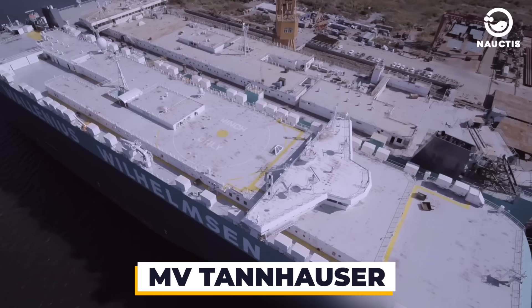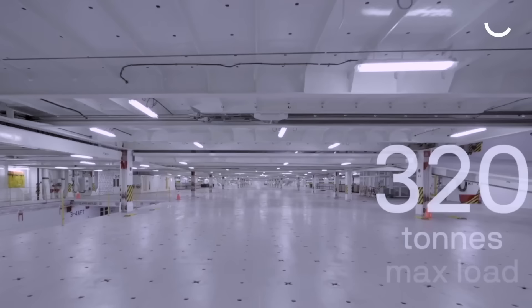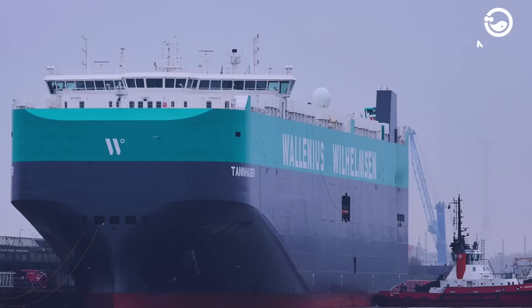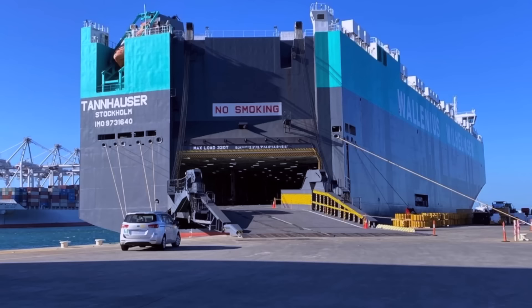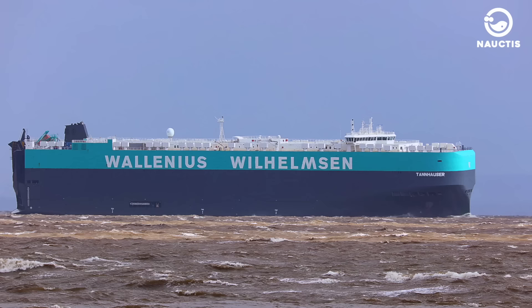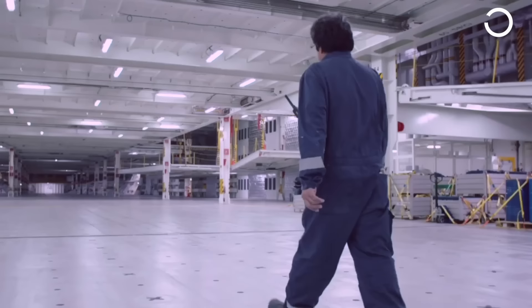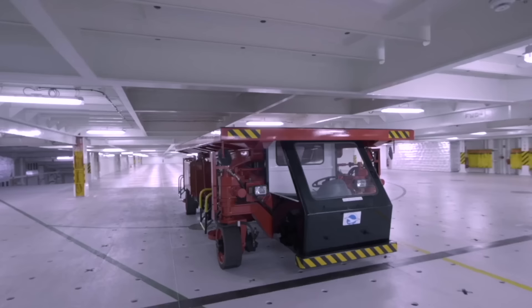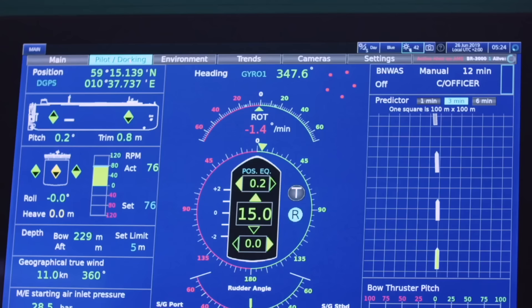MV Tannhauser. MV Tannhauser is a RoRo ship owned by Wallenius Wilhelmsen, a logistics company from Norway. The ship's dimensions are 200 meters in length, 36 meters in width, a draft of 9.5 meters, and a dead weight of 24,155 tons. Currently one of the largest RoRo ships in the world, it has a capacity of 8,500 vehicles. Built in 2020 by Hyundai Mipo Dockyard in South Korea, it's part of the HERO — high-efficiency RoRo — series, which consists of eight hybrid RoRo ships. MV Tannhauser boasts an advanced and flexible design, accommodating a diverse range of vehicles. With 13 adjustable cargo decks, MV Tannhauser can tailor its cargo according to customer needs. It also features modern and eco-friendly technology, with an electronically controlled engine optimized for fuel consumption and emissions.